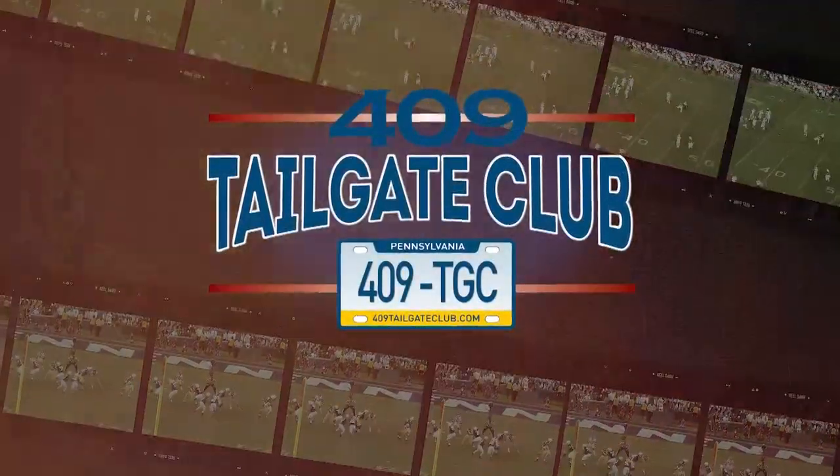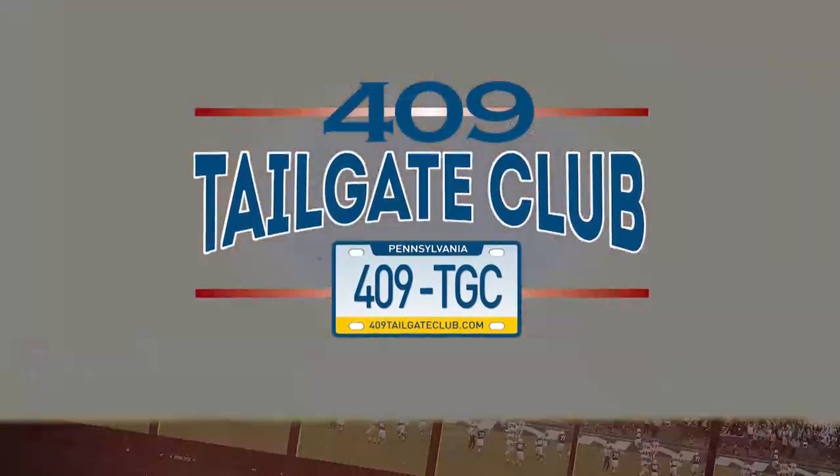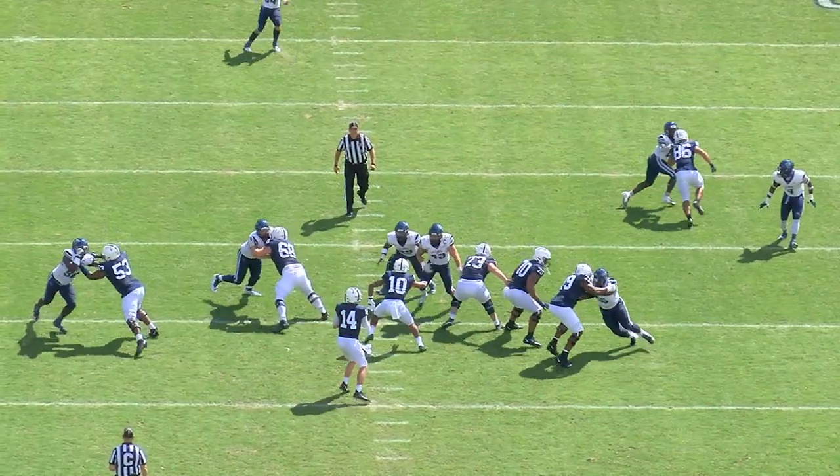FDB Film Study is sponsored by the 409 Tailgate Club. For the best tailgate sauces, barbecue dry rubs, and Bloody Mary mix, visit 409tailgateclub.com today.